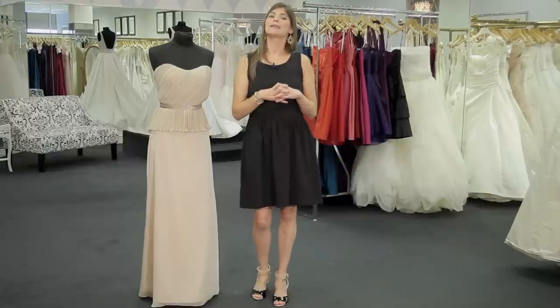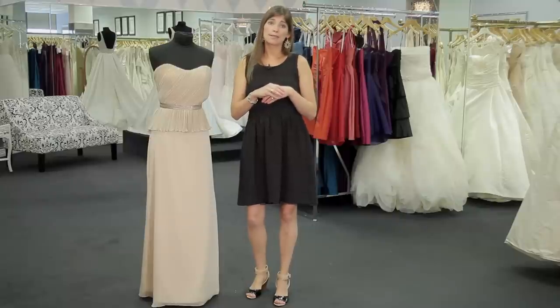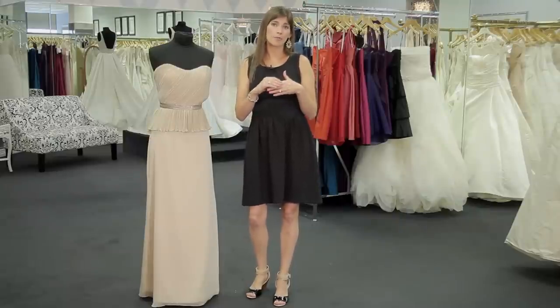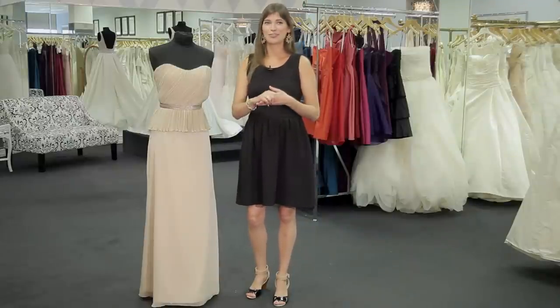Accepted etiquette is to let the mother of the bride choose first, then the mother of the groom will choose a dress that complements the color and the fabric of the dresses that the mother of the bride and the bridesmaids, and obviously the bride herself, has chosen to wear.